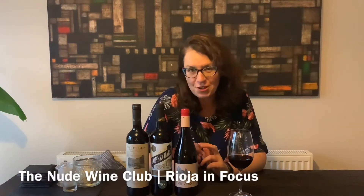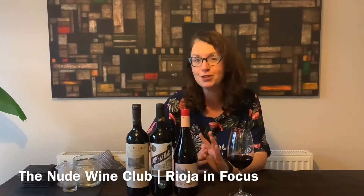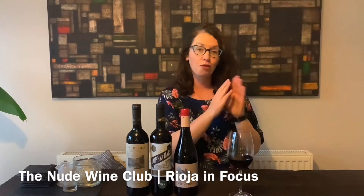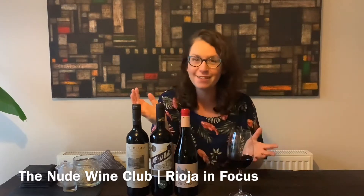For this month's edition of the Nude Wine Club, we're doing something really interesting. We haven't actually done this style before. We've got three wines, all from the same grape, all from the same place, but all done in completely different ways.